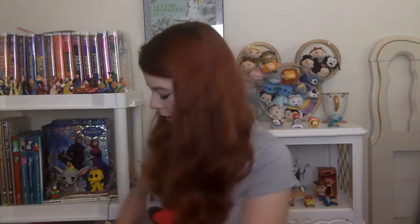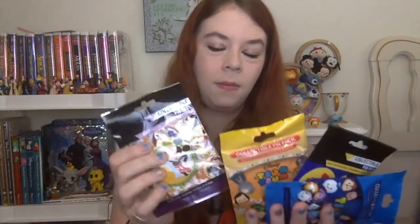Hey guys, welcome back to Starlight Month 28. Today I have a bunch of blind bags to open up for you. I have four of the five pin blind bags: a Best Friends collection, a Zoom Zoom Series 3, a Couples collection, and a Zoom Zoom Series 1. And then I have a two-pin box which is the princesses. So we will start out with the princesses.